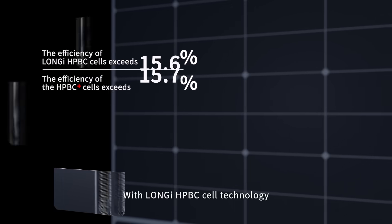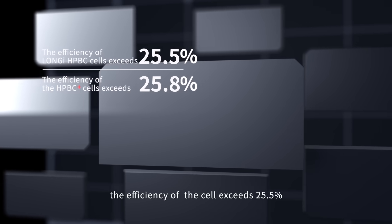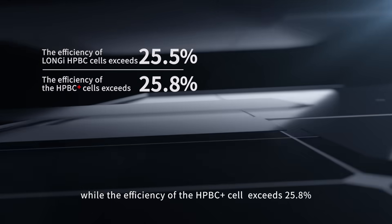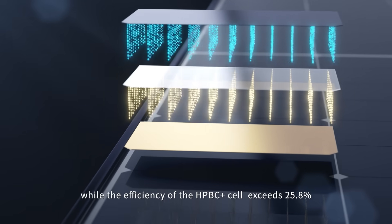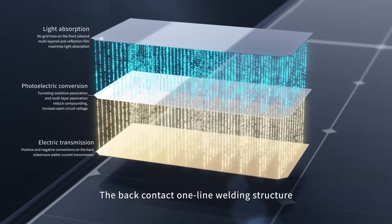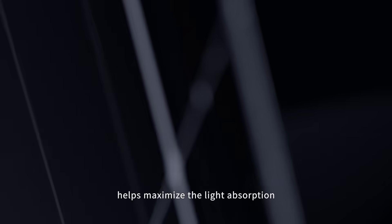With Lanji HPBC cell technology, the efficiency of the cell exceeds 25.5%, while the efficiency of the HPBC Plus cell exceeds 25.8%. The back contact one-line welding structure helps maximize light absorption.